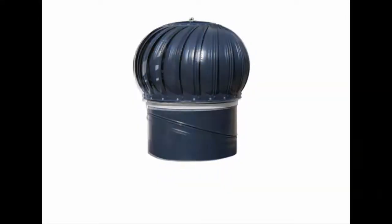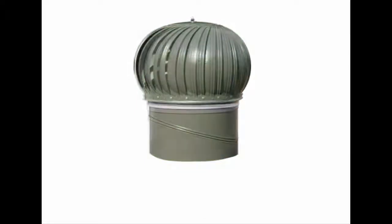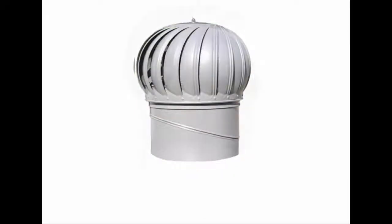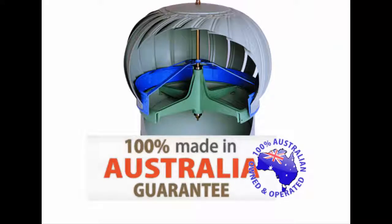Here at Twister Roof Ventilators, we manufacture and keep in stock a good range of assorted colors of our high-end quality roof ventilators. Every one of our roof ventilators is made right here in Australia with quality and robust parts that last longer.